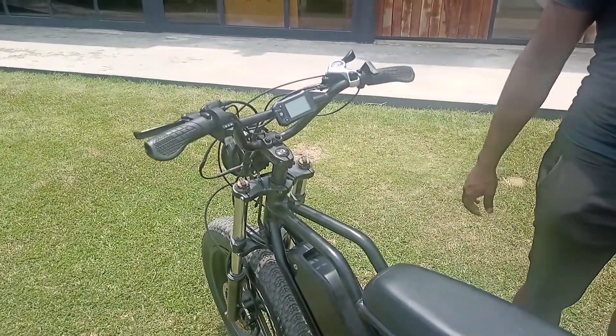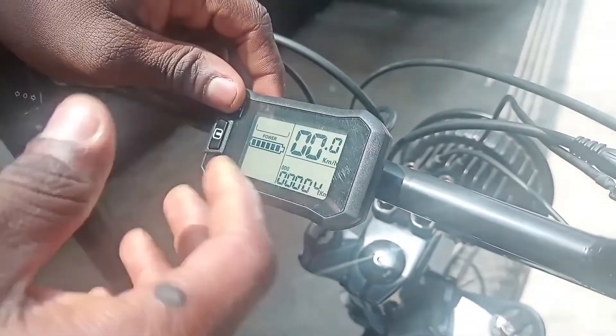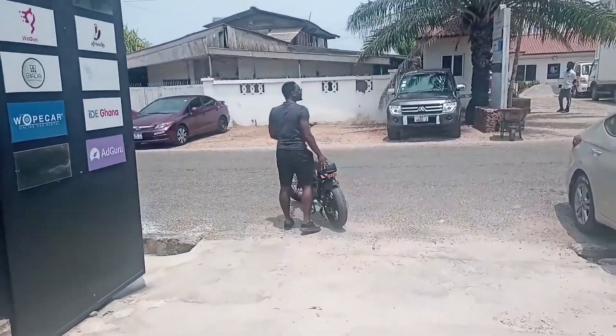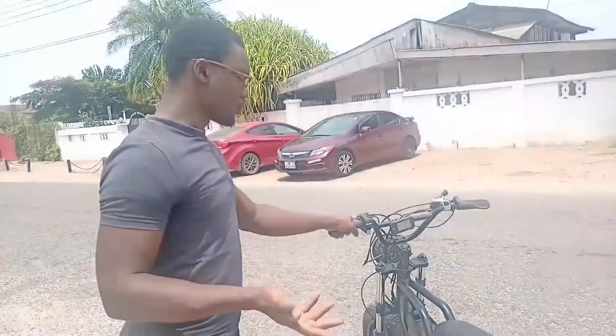If you run a logistics company and are thinking of buying these bikes, there's a work-to-own model as well. You can use the bike and pay monthly for 18 months — 600 Ghana cedis monthly — after which you actually own the bike. Imagine having a fleet of electric bikes doing deliveries in town without buying a liter of petrol; all you need to do is charge them like your mobile phone. For those who just want an e-bike at home for moving around, you can buy one outright for around 11,400 to 14,400 Ghana cedis.